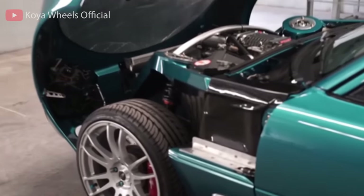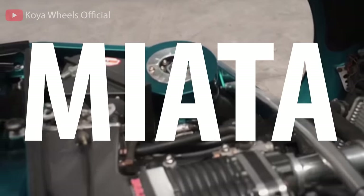But this video is not about a backyard engine swap — it's about a production V8 Miata.